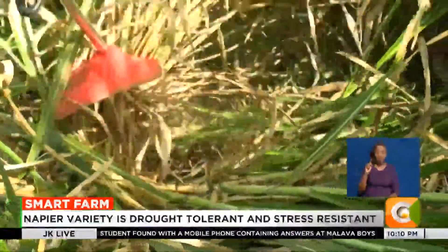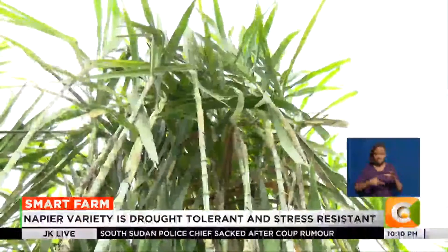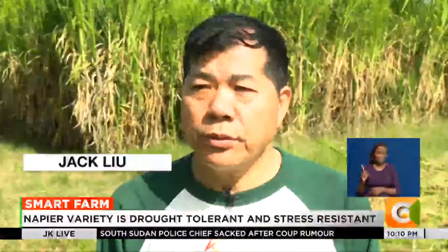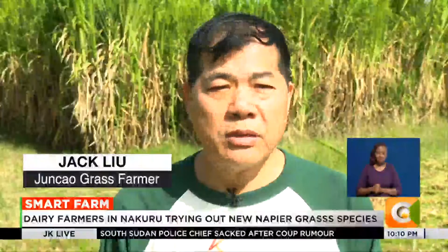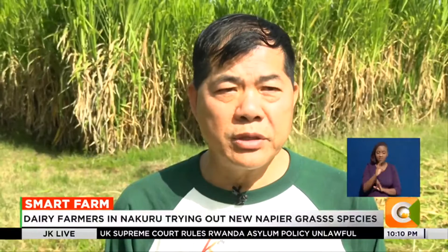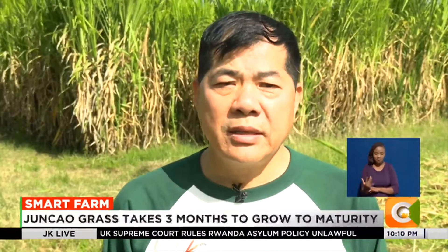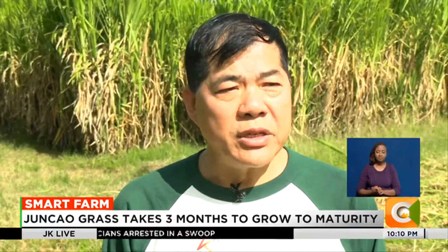The plant ready for harvest is Junkao grass, a high-yielding napier grass variety. Junkao grass means green means fungi, cow means grass. Junkao grass technology was invented by Chinese scientists over 30 years of research.